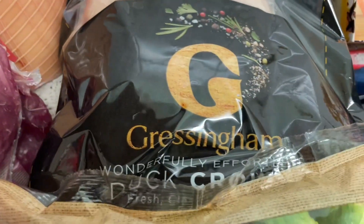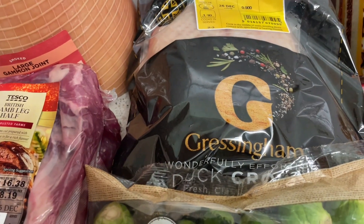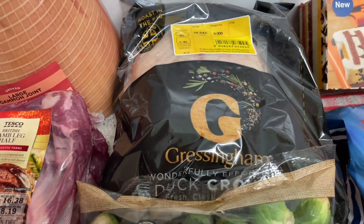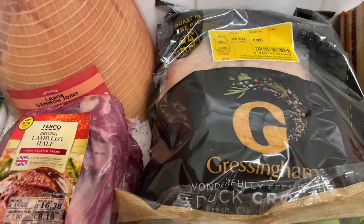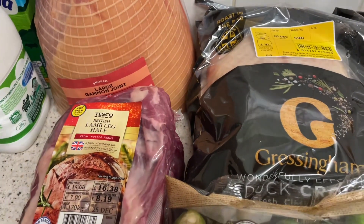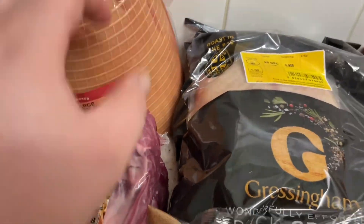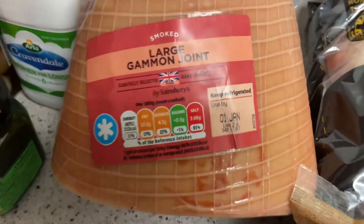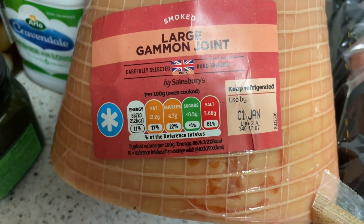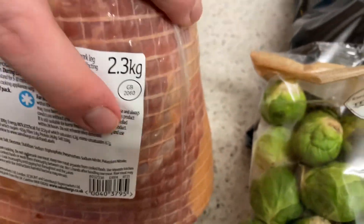I've got a duck crown as well. I thought I'd give duck a try — I only had duck for the first time the other day and it was quite nice, so I'm looking forward to trying that. And this gammon joint was a very good price — it's a big one, 2.3 kg.